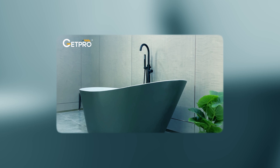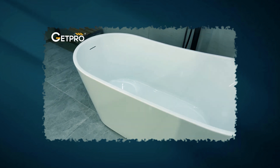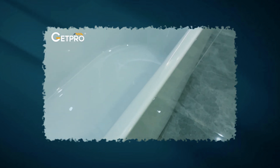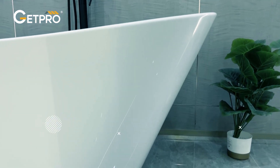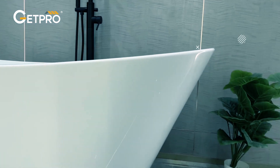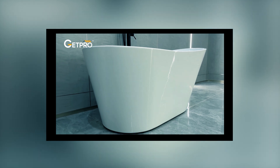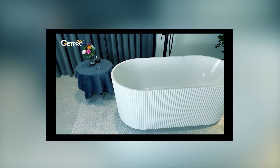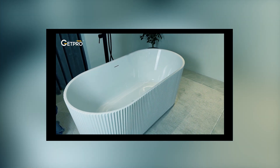With a deep-soaking depth and ergonomic design, it provides exceptional comfort and support. The upgraded overflow and drain system ensure efficient water drainage and prevent clogging. Equipped with adjustable support brackets and legs, this freestanding bathtub adapts to different floors for stability and safety. Backed by a one-year limited warranty, the GetPro Free Standing Bathtub guarantees quality and durability, making it an excellent choice for any bathroom renovation project.